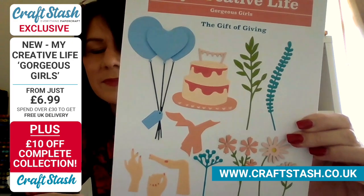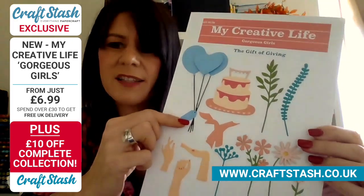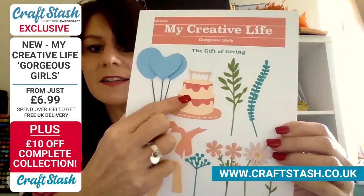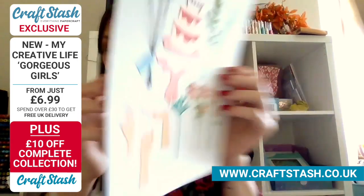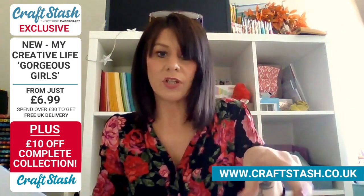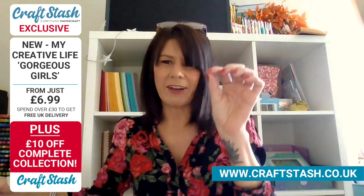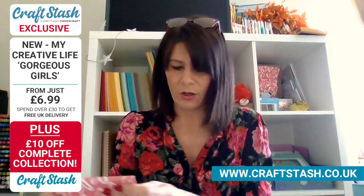Does paper piecing take long? No, it's quite quick - it's only tiny little bits that you need to cut off. This one is actually inked - it's like a stencil on the die, so you just ink through the die. You can kind of go either way with them. Some of them you can ink through the die, and some of them you can paper piece, but they're very small cut lines - you're just snipping little bits off.